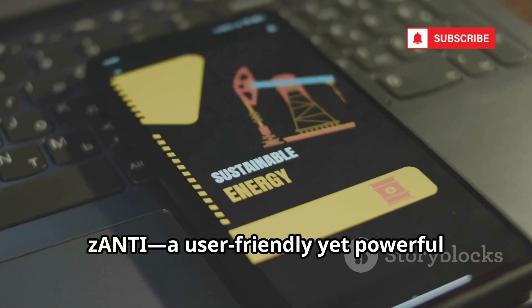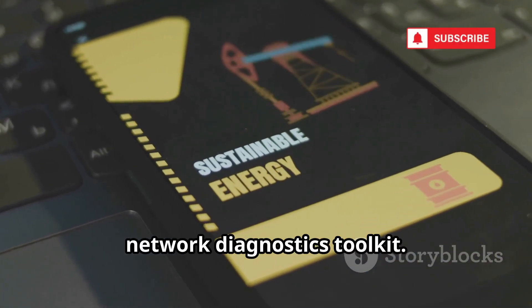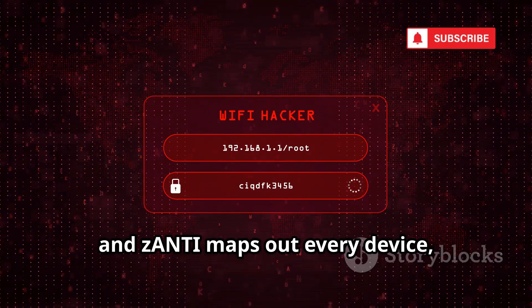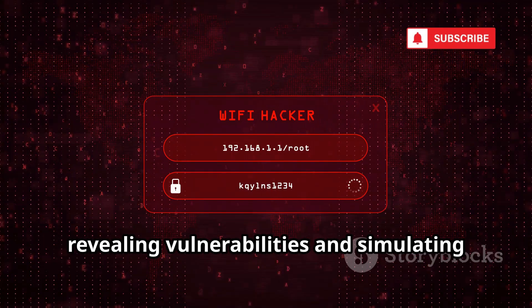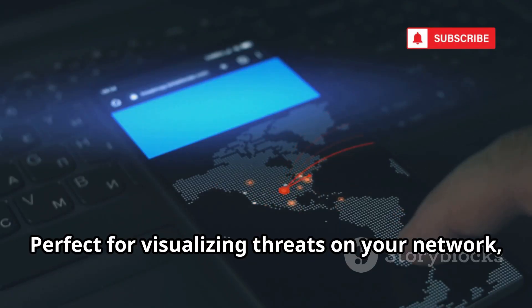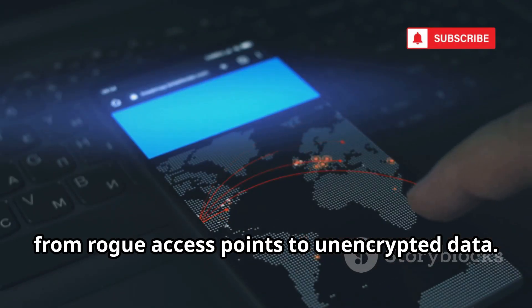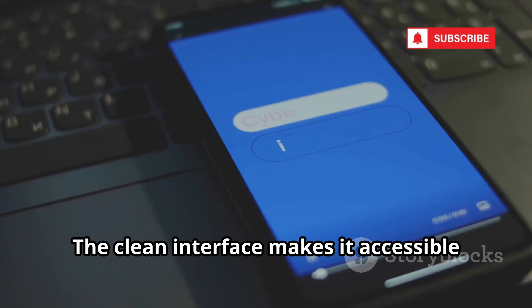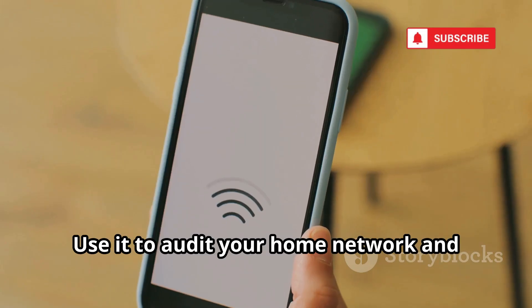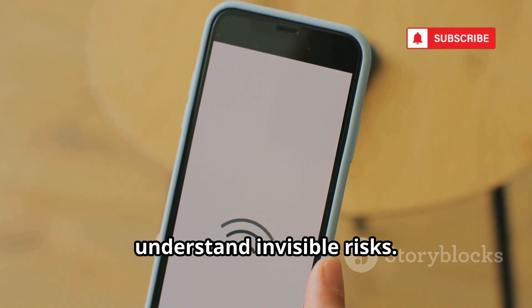Next, Xanti, a user-friendly yet powerful network diagnostics toolkit. Connect to Wi-Fi and Xanti maps out every device, revealing vulnerabilities and simulating real-world attacks. Perfect for visualizing threats on your network, from rogue access points to unencrypted data. The clean interface makes it accessible for IT admins and security learners. Use it to audit your home network and understand invisible risks.